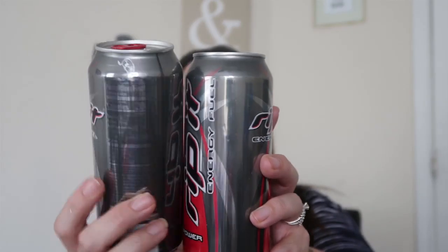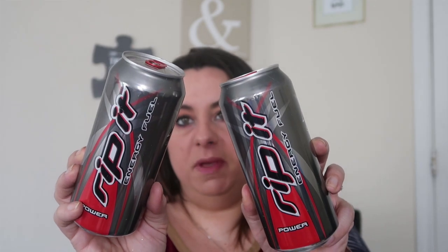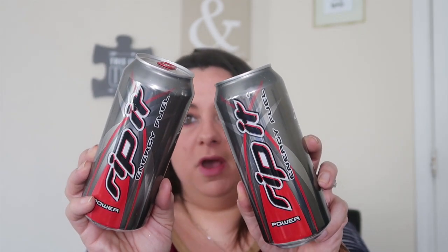Now on to some more food finds. I picked my husband up his Rip It drinks - these are the energy drinks he really loves. This is the red power flavor. He says these are the only ones that don't give him that crazy jittery feel. How can you beat that for a dollar? I also picked up two peanut butter chocolate and one cookies and cream bar for all of my big boys for stocking stuffers.